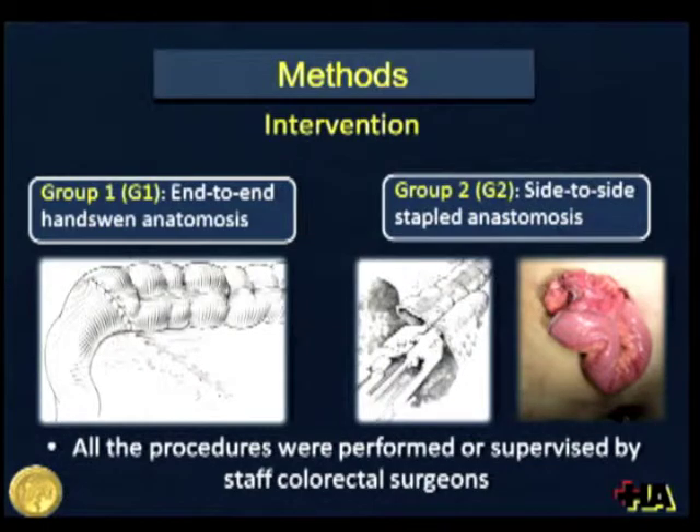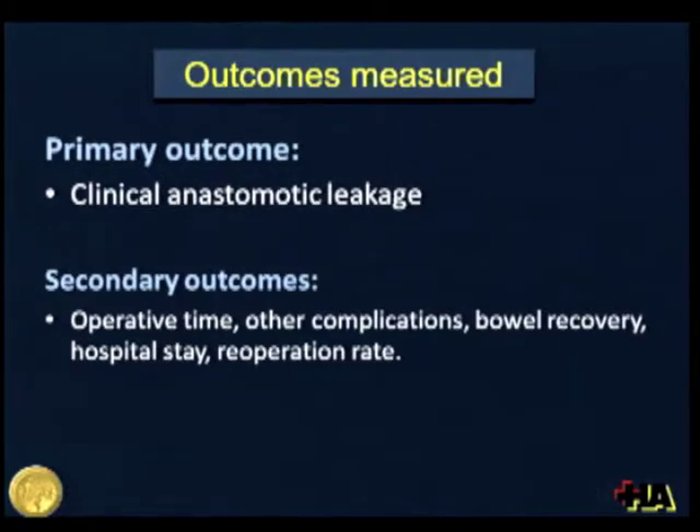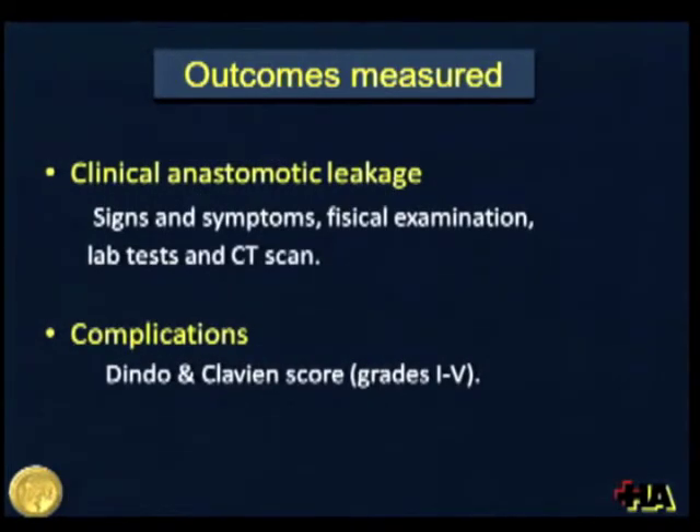This technique was performed using two 75mm linear cutters. All procedures were performed or supervised by staff colorectal surgeons. The primary outcome measure was clinical anastomotic leakage, and secondary outcomes included operative time, other complications, bowel recovery parameters, hospital stay, and re-operation rate. To assess clinical anastomotic leakage, we took into account signs and symptoms, physical examination, lab tests, and CT scan. We did not routinely perform CT scans or contrast radiographs for asymptomatic patients. Complications were assessed using the Dindo-Clavien score.